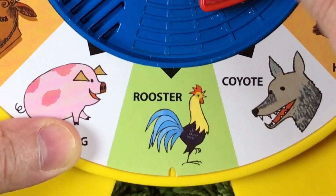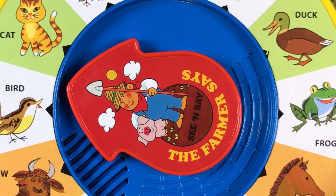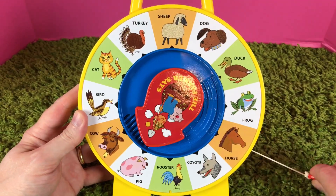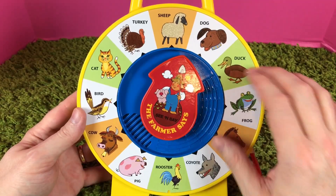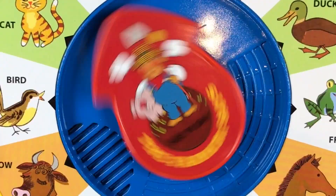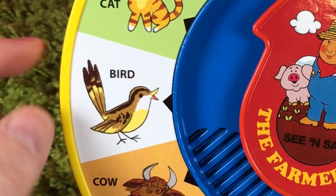Let's try the rooster. Here's a pig — let's try that one. That was funny! Here's a cow — let's try that one. Wow, that was a cool cow! Here's a bird — let's try that.